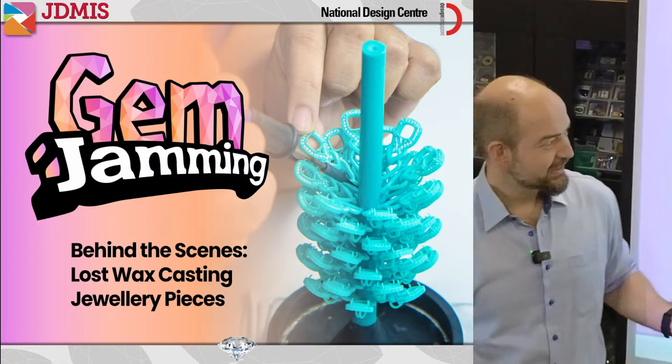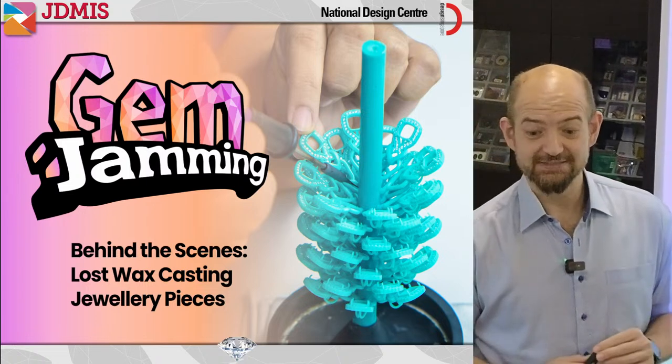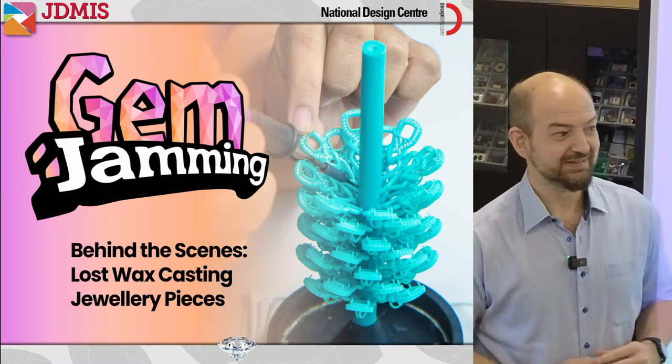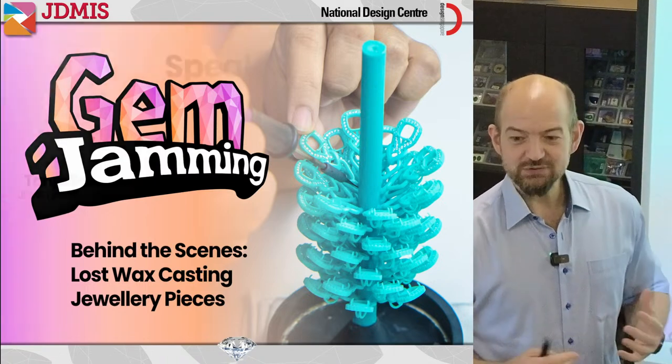Tonight we're going to be talking about behind the scenes — what happens when they manufacture jewelry. We're going to be talking about the lost wax casting process and also the traditional jewelry manufacturing process, so you can understand where lost wax casting fits into everything we do in the factory.